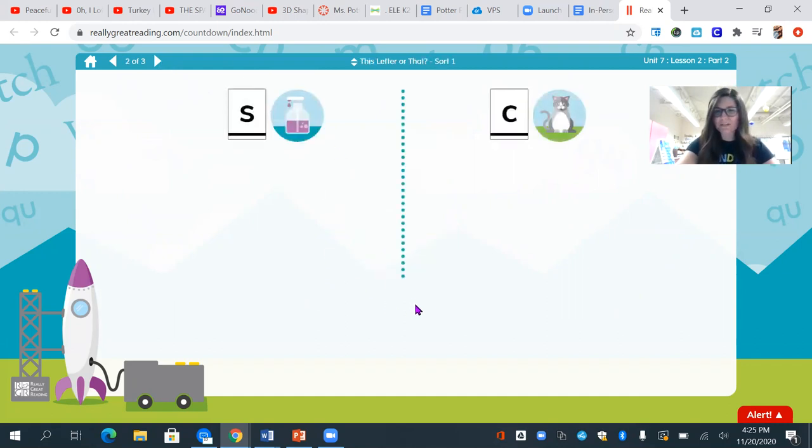So friends, we are going to practice sorting words into categories again. What is the first sound in soap? Yes — ssss. Remember the sound s is spelled with the letter s. What is the first sound in cat? Yes — ck, ck, ck. Remember the sound ck is spelled with the letter c.